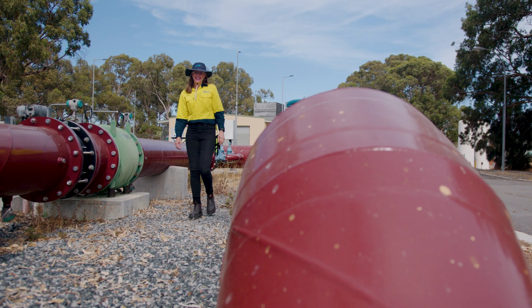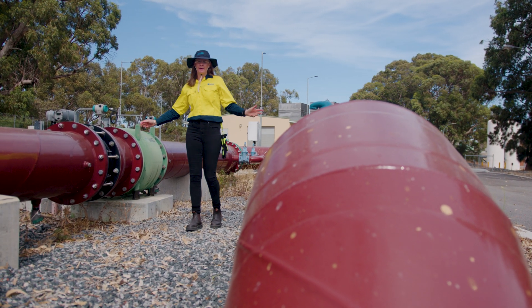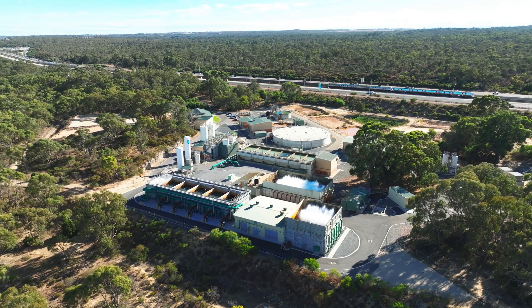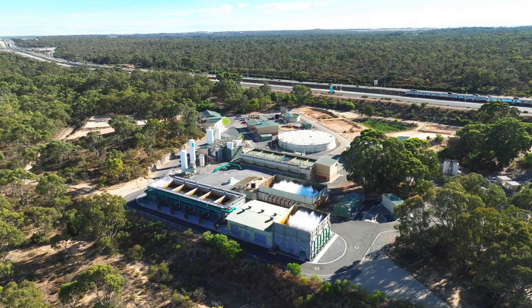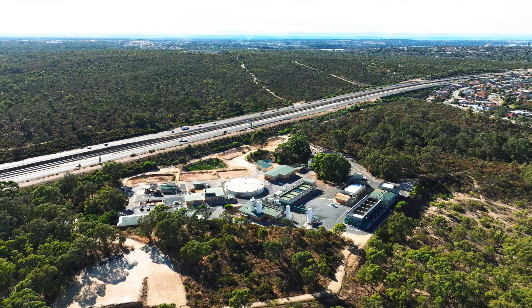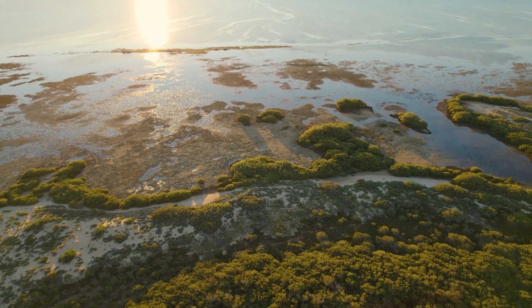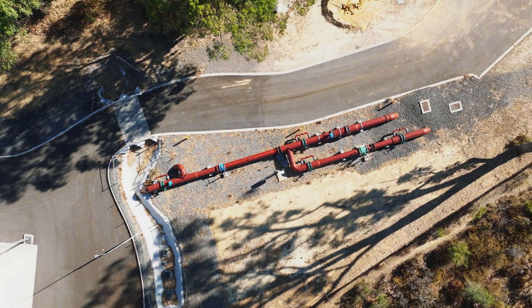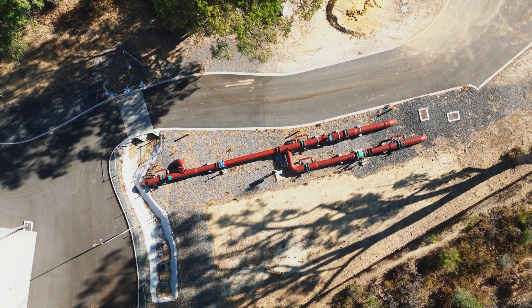The groundwater enters the plant through these pipes before undergoing the water treatment process. The process used to prepare the water for drinking depends on the water quality, which is determined by the depth, soil and location of the bore field where it is extracted from.